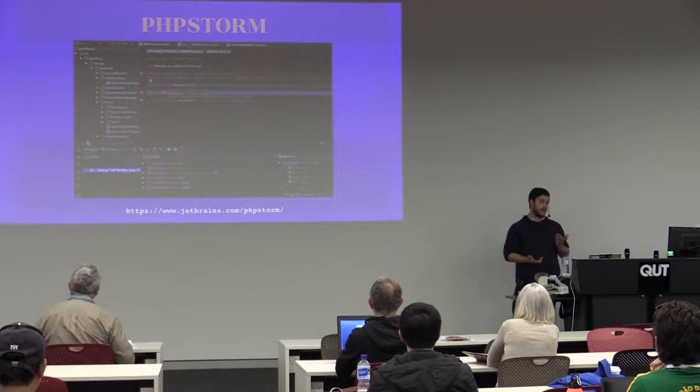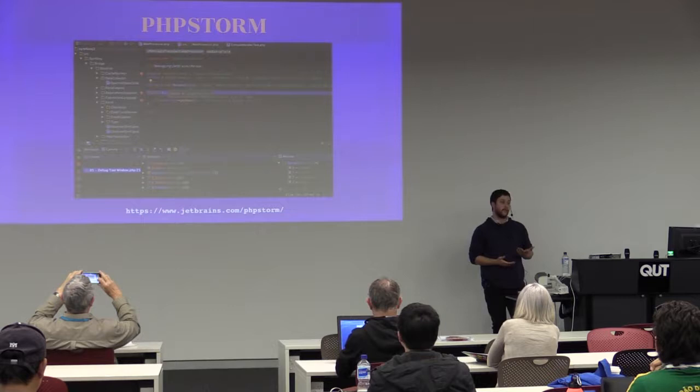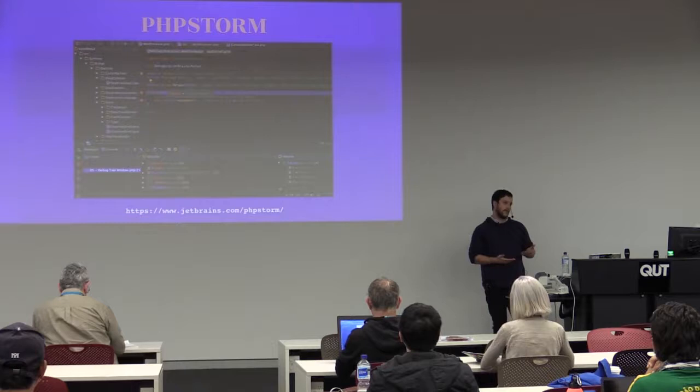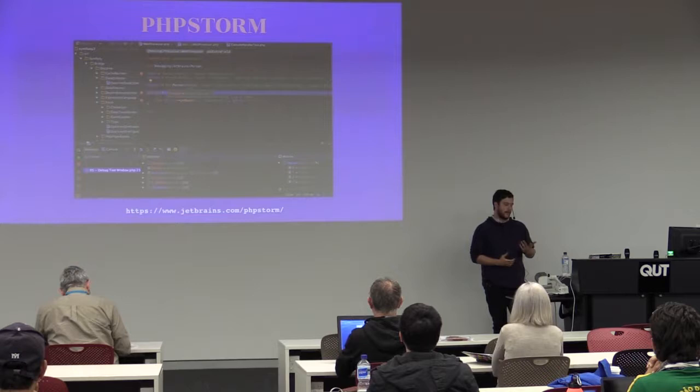There's also PHPStorm, which I haven't had a chance to use. I know a lot of people do use it, and there are a lot of setup guides specifically for WordPress. Tom McFarlane has released a lot in the last couple of months about the way he uses it specifically for WordPress. It is quite a good option, I hear, but I haven't used it and I really need to.